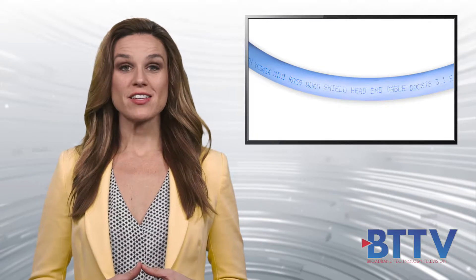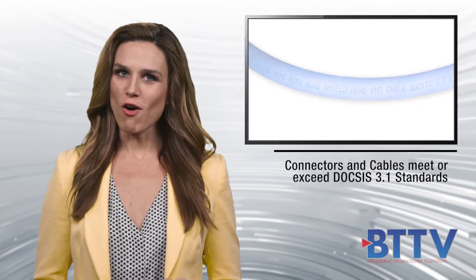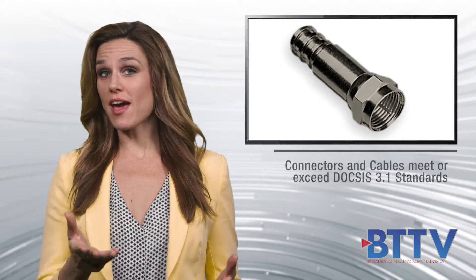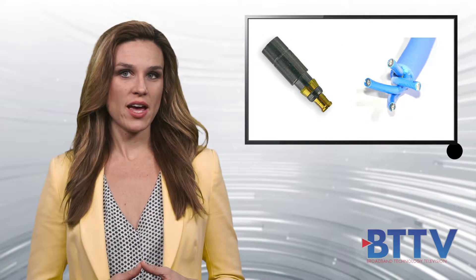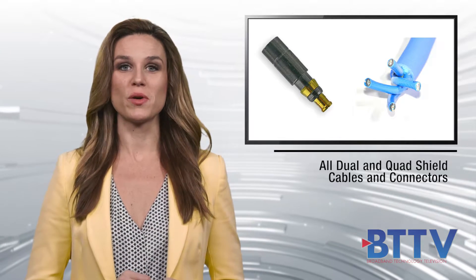White Sands Engineering DOCSIS 3.1 compliant connectors and cables meet or exceed all current DOCSIS 3.1 standards, ensuring you have the speed and throughput to provide gigabit service throughout your network. All dual and quad shield mini head-end RG59 cabling is certified to be DOCSIS 3.1 compliant.